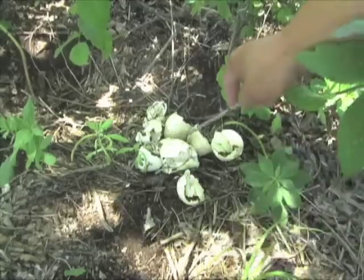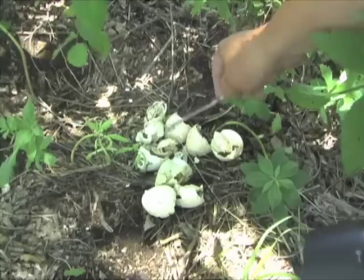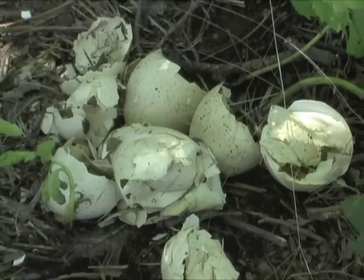She was lucky. On June 15th, a set of hatched eggs showed that a new brood of turkeys was off and running. The eggshells were already attracting sow bugs.